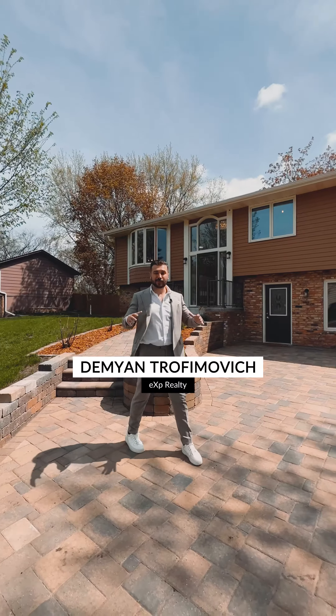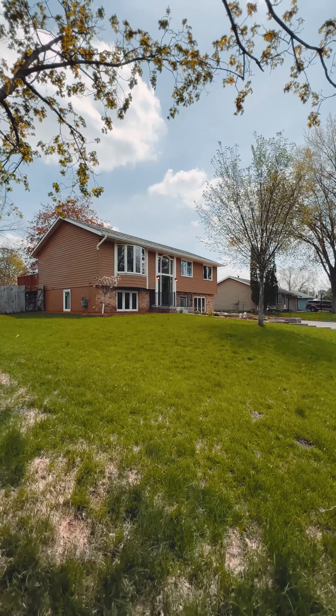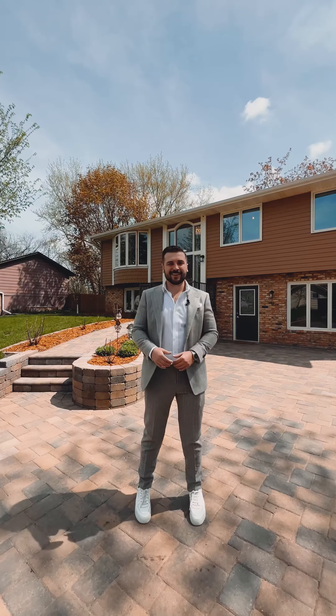Buckle up, my friends! I'm so excited to introduce you to my newest listing in Rosemount that is packed with upgrades. One owner — it's a stunner. Let's step inside.